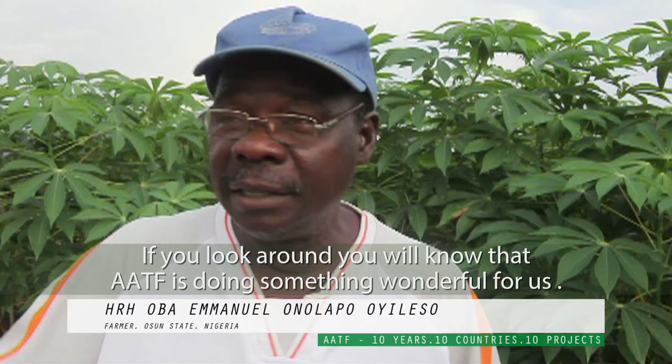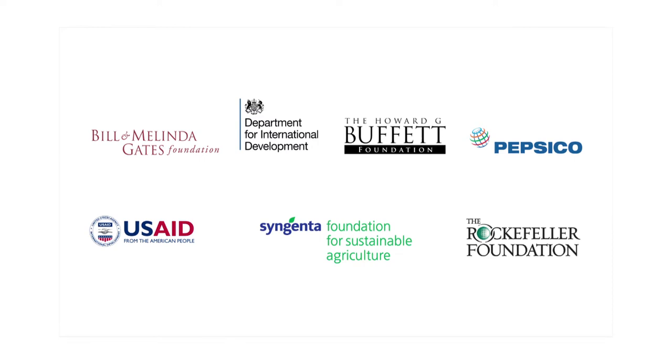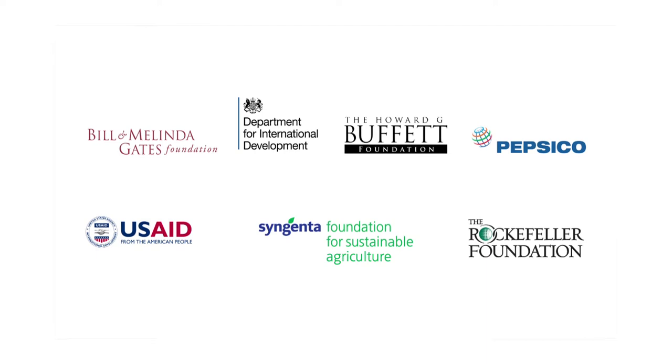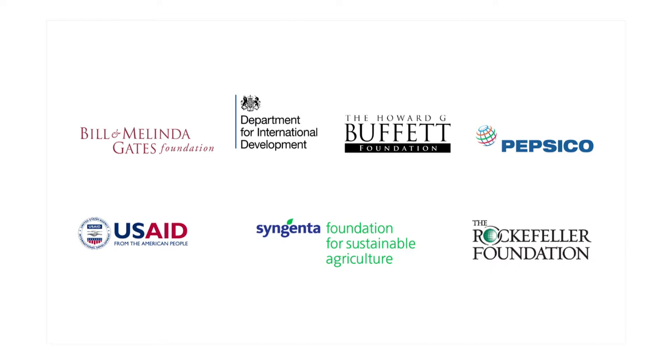AATF's achievements in the last ten years would not have been possible without the invaluable support of their investment partners, who include the Rockefeller Foundation, the United Kingdom's Department for International Development, the Syngenta Foundation for Sustainable Agriculture, the United States Agency for International Development, the Bill and Melinda Gates Foundation, the Howard Buffett Foundation, and PepsiCo.